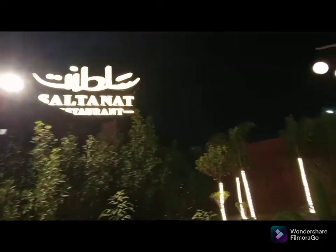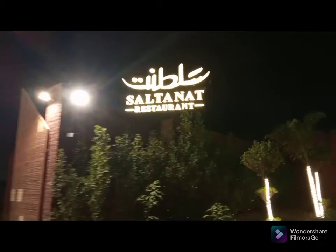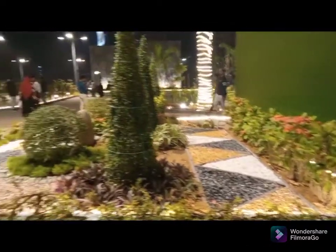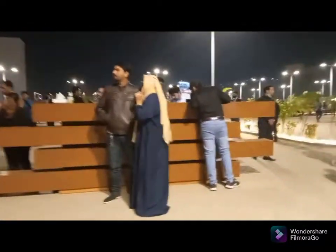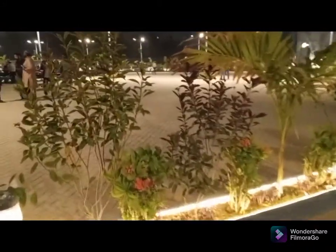We are here at the Sultan Restaurant. This is the main road next to Saima Mall. Finally, we are here at the restaurant.